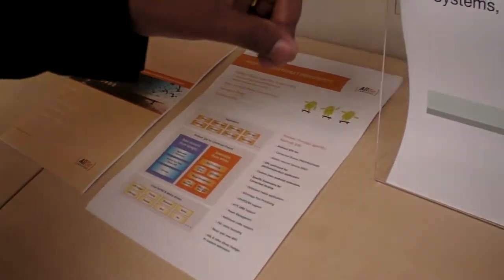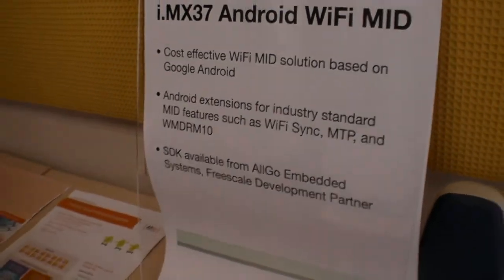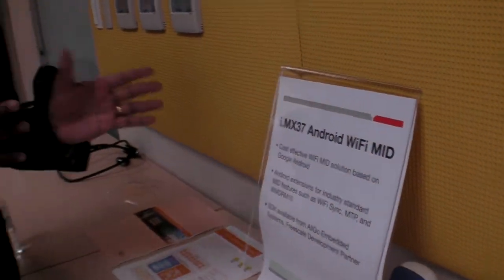One of the key features we see is Android being a mobile platform — we're trying to bring it to non-mobile applications, with extensions like MTP, DRM, and Wi-Fi sync, which are not part of Android. We are going to integrate those along with Android, and that is the key feature we're bringing in here.